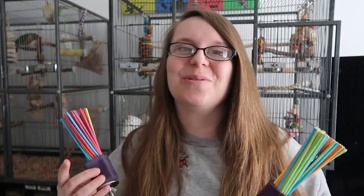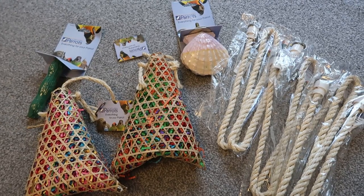So all the birds are stocked up on goodies for a little while! But we all know I can't help myself buying more stuff for them — I like to try out new things and it's kind of become a bad habit, just buying stuff for the birds all the time.